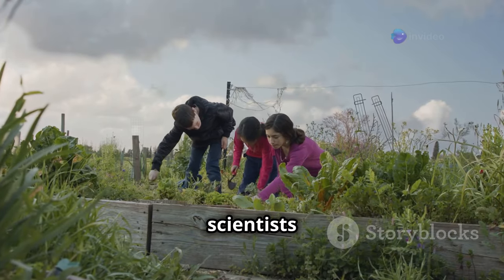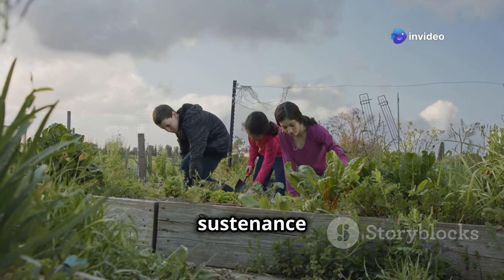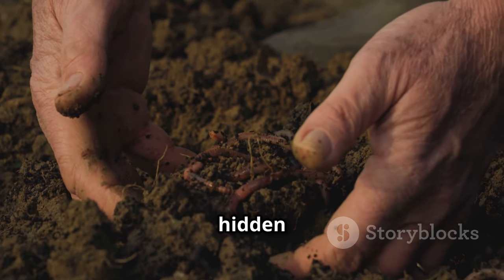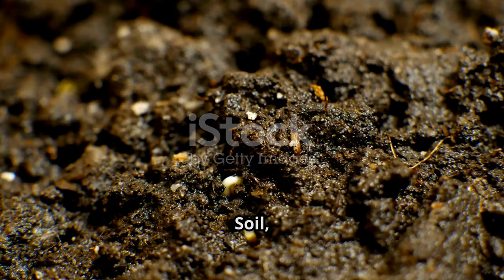Understanding soil is not just for scientists and farmers — it's crucial for everyone who relies on this planet for sustenance and well-being. By understanding the delicate balance within this hidden world, we can appreciate its value and learn how to protect it for generations to come.